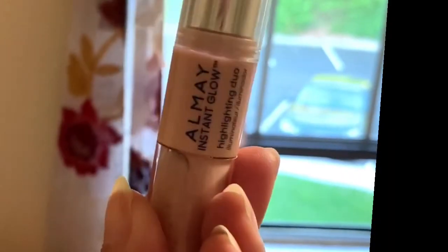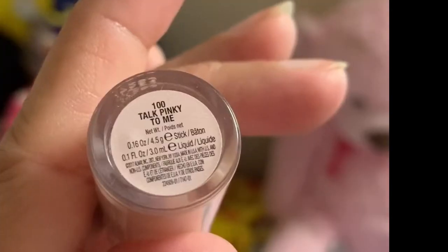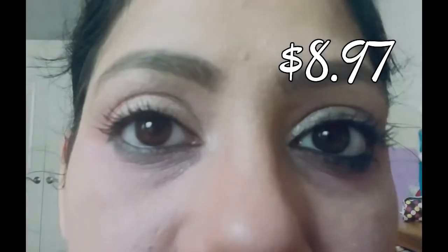Now it's time to highlight the eye area. I'm using the Almay Instant Glow Highlighter in shade 100, applying it on the brow bones. The simple, subtle eye makeup is done — now moving to the face area.